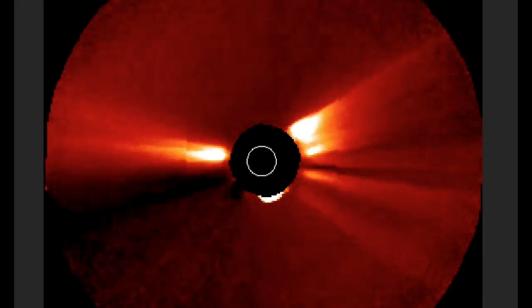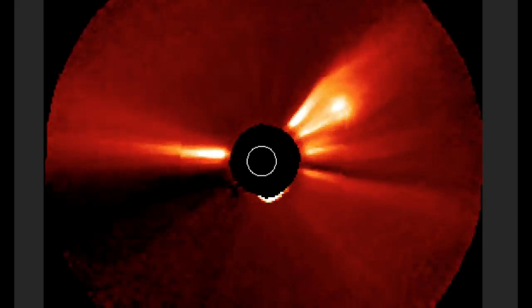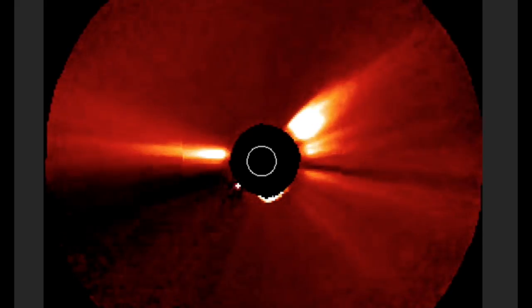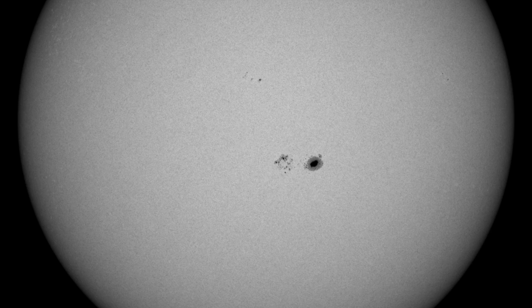With Stereo A positioned perfectly to the side so it can see the eruptions, it's important to note that the southern reach of the expanding CME — admittedly tough to see just coming out this morning — appears to be potentially able to clip Earth's magnetic field. We will do reanalysis tonight and will be watching for that in the solar wind.